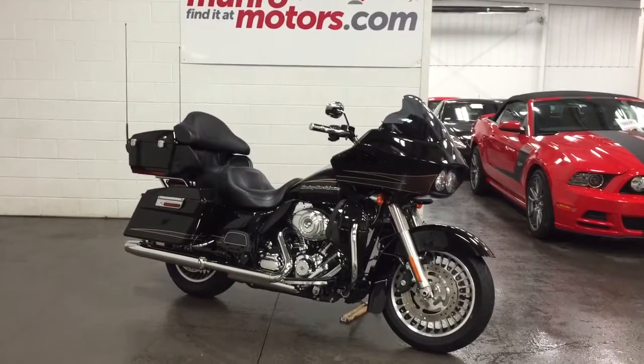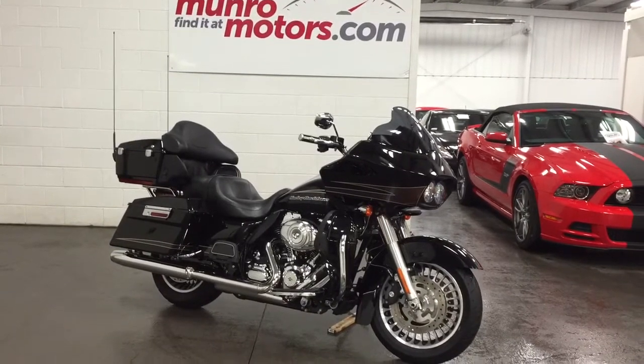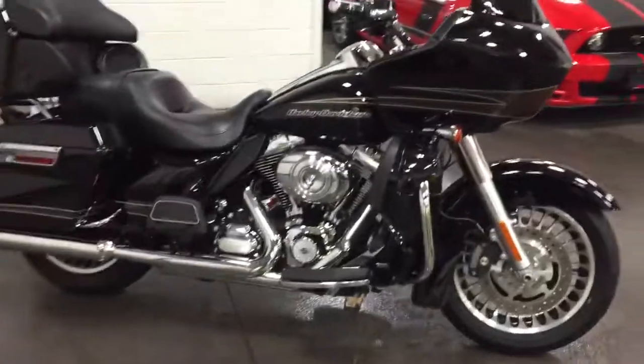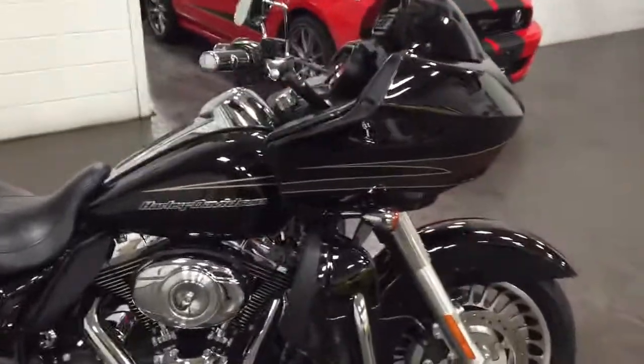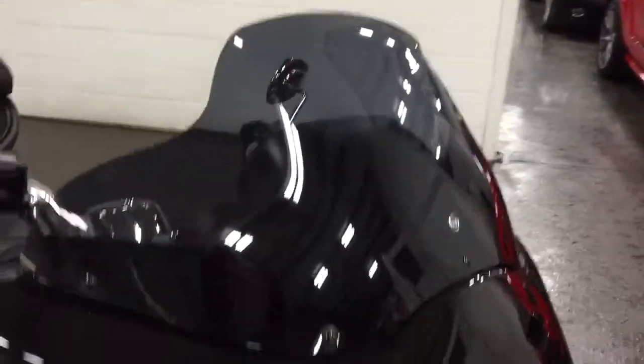Welcome to Monroe Motors. Here we have a 2012 Ultra Road Glide Harley-Davidson. It's 103 cubic inches. It has the solid fairing and a wind splitter windshield on it.